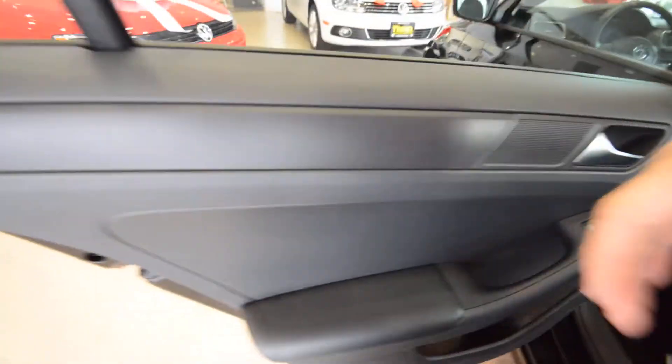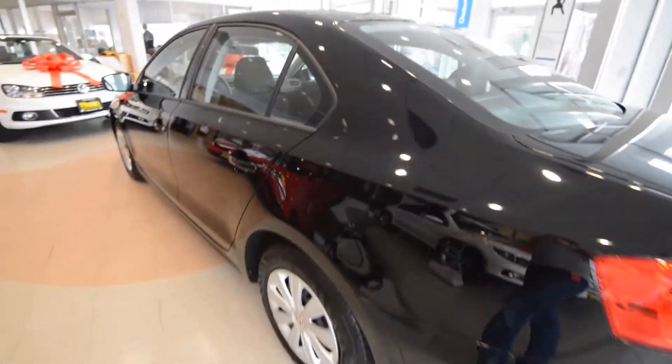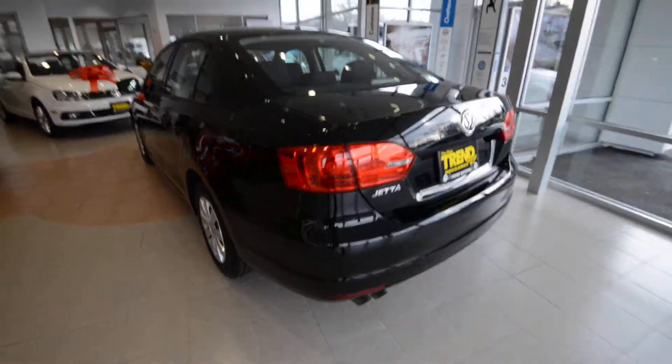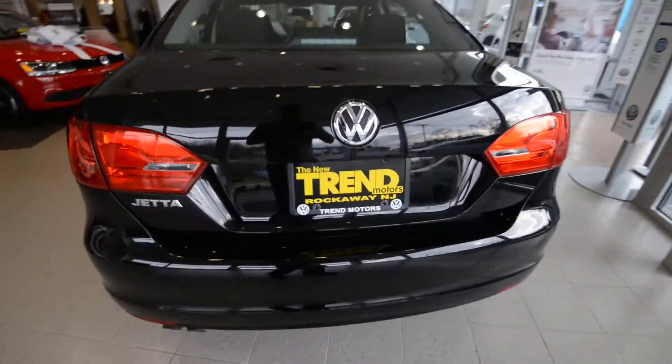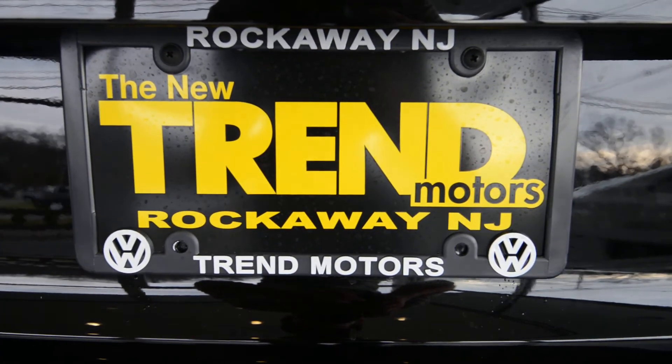To learn more about the car, visit trendmotorsvw.com, or come see it in person, take it for a drive, love it, and then take it home. We're at 221 Route 46 West in Rockaway, New Jersey. Thanks for viewing and we'll see you soon.